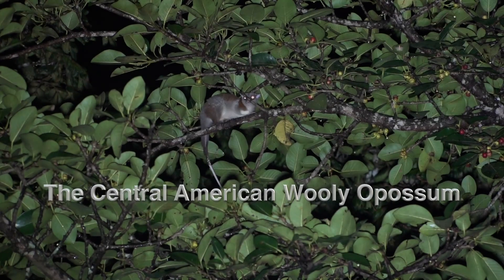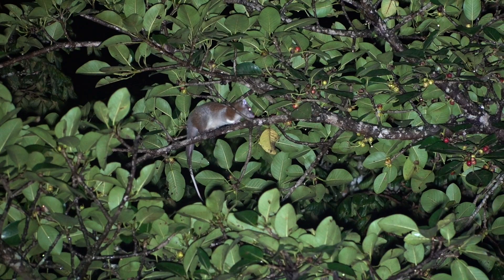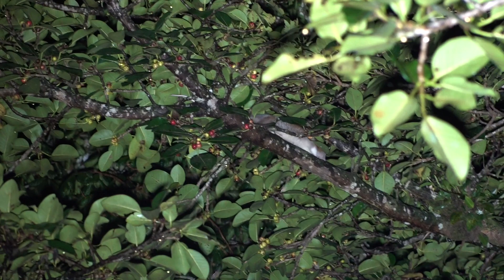Of the some 270 marsupial mammals on the earth, 200 live in Australia, and 8 live in Costa Rica. This medium-sized opossum is more arboreal than the common opossum, and frankly, a lot prettier.